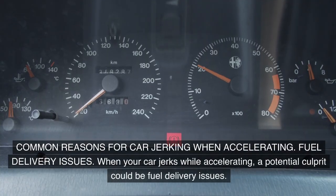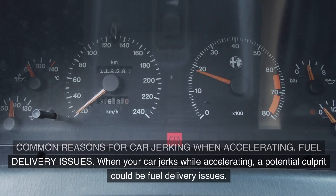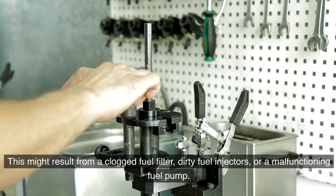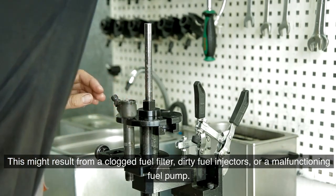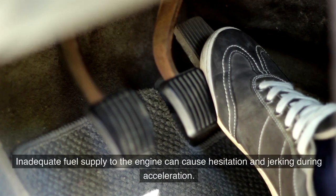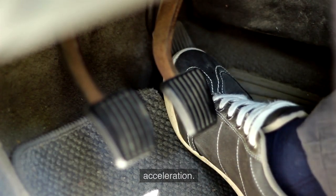Common reasons for car jerking when accelerating: Fuel delivery issues. When your car jerks while accelerating, a potential culprit could be fuel delivery issues. This might result from a clogged fuel filter, dirty fuel injectors, or a malfunctioning fuel pump. Inadequate fuel supply to the engine can cause hesitation and jerking during acceleration.